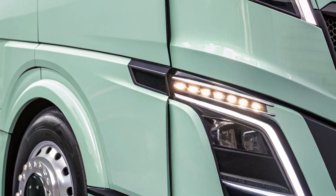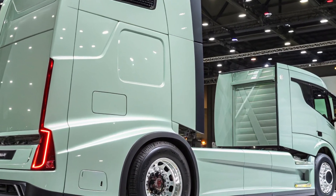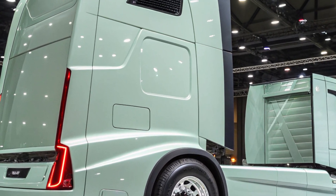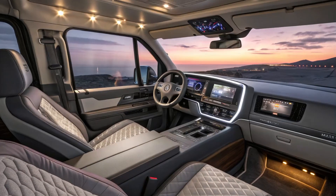Climate control systems have been refined to ensure a comfortable environment in all weather conditions, and ample storage solutions are provided to accommodate the needs of long-haul drivers. The cab's design emphasizes ease of movement and accessibility, allowing drivers to operate efficiently and with minimal fatigue.